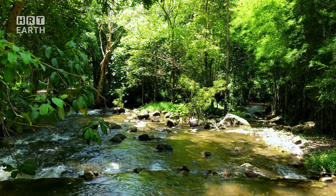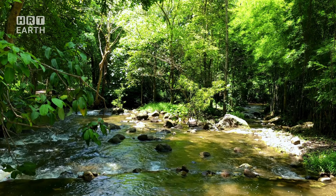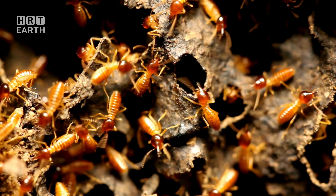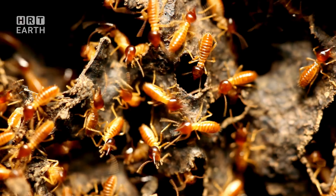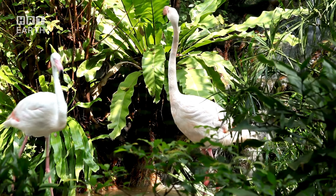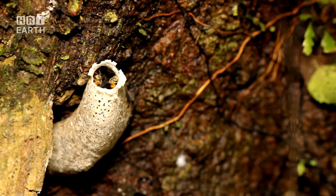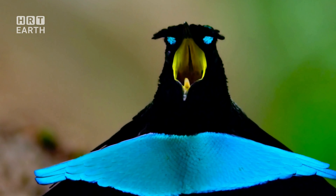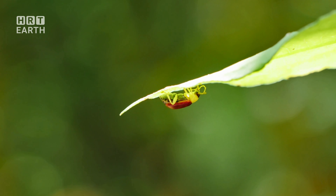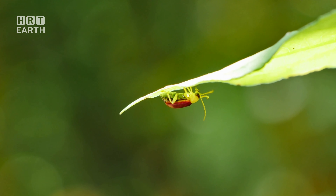We all play a part in this grand symphony of life. Every conscious choice we make — whether it's reducing our carbon footprint, supporting sustainable products, or spreading awareness about the importance of biodiversity — echoes through the emerald canopy. It's not just about saving the trees or the animals; it's about preserving the intricate dance of life that unfolds in the Amazon every day. Donations to conservation organizations go a long way in safeguarding this ecological marvel. Education, too, is a powerful tool — by understanding the Amazon's significance, we can inspire others to join us in our quest to protect it.